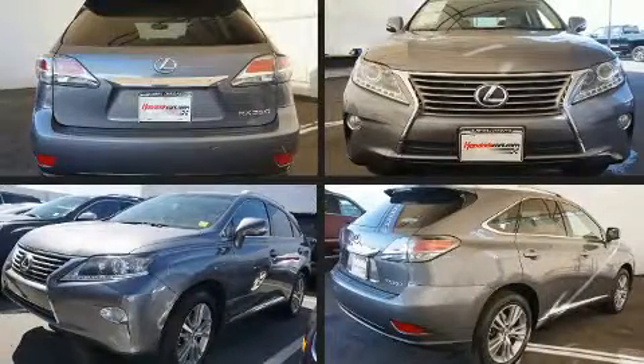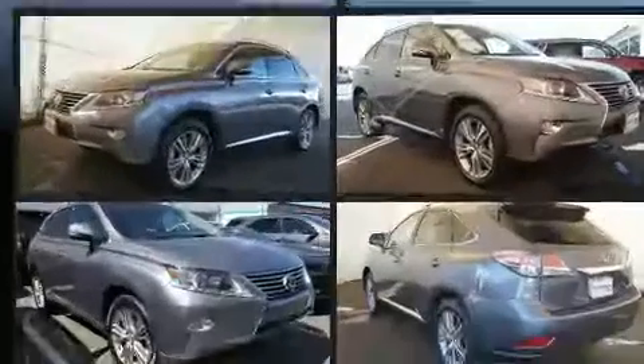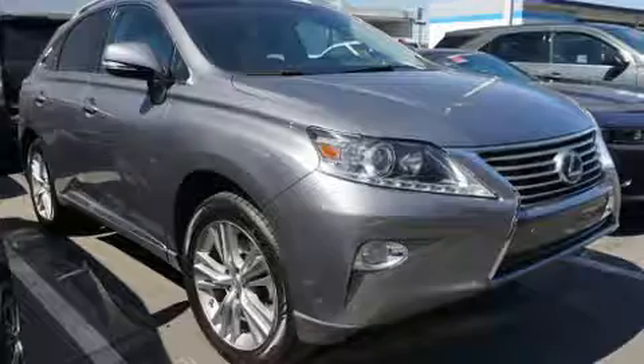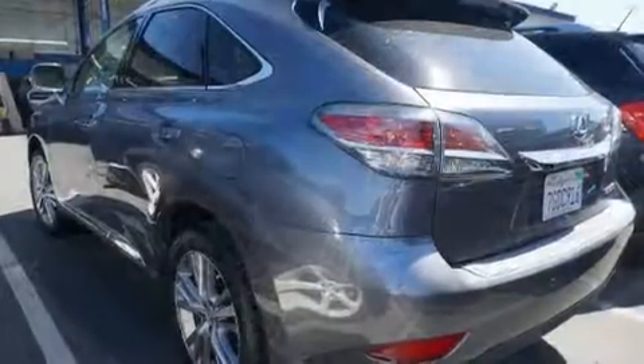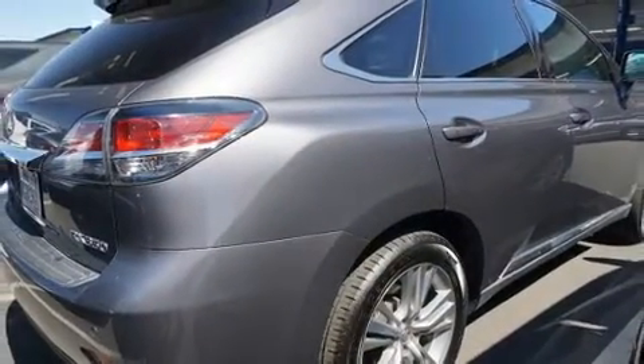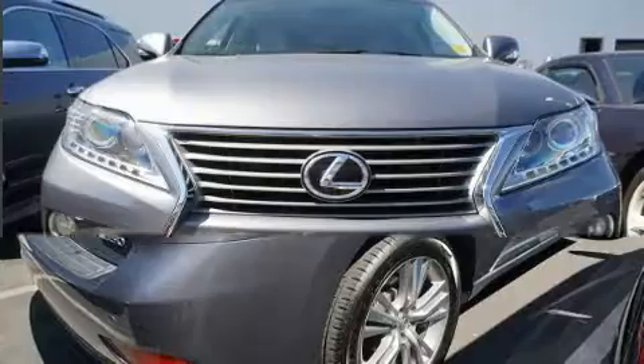Discerning drivers will appreciate the 2015 Lexus RX 350. With fewer than 45,000 miles on the odometer, this four-door sport utility vehicle prioritizes comfort, safety, and convenience. It features an automatic transmission, front-wheel drive, and the 3.5-liter six-cylinder engine.